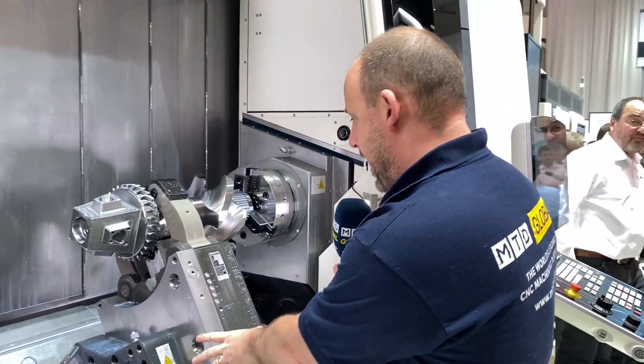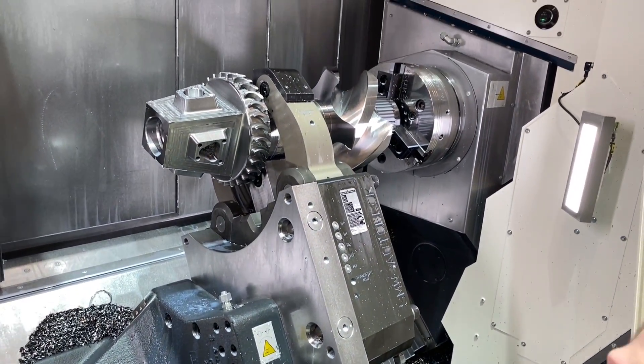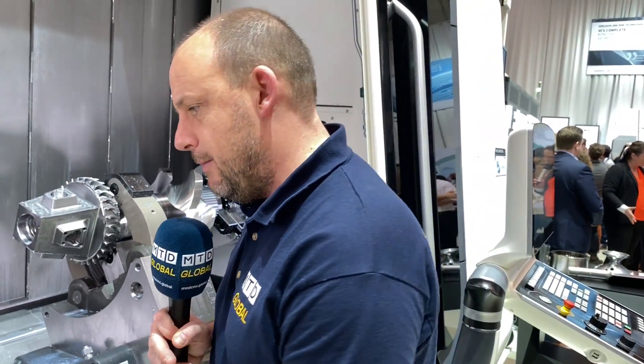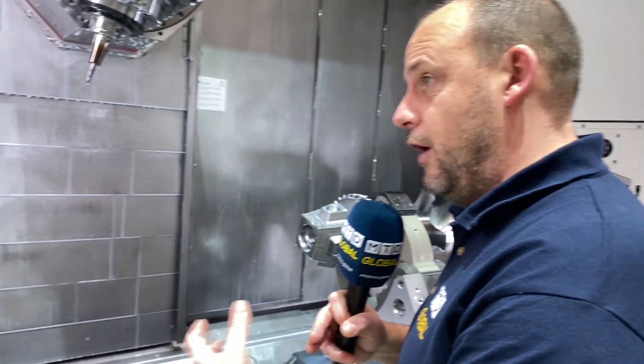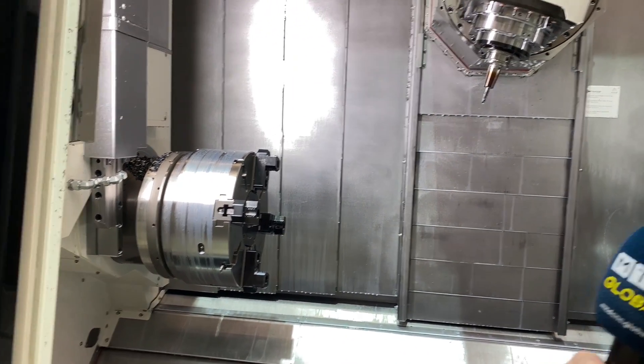Here we have a steady which is supporting the component, but this can be replaced with a turret. So you could have a turret to do a dual function - you could be machining using the turret, and you can do things like balance turning. Essentially you can improve your productivity by having a turret on the machine.